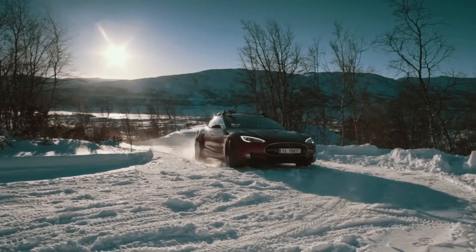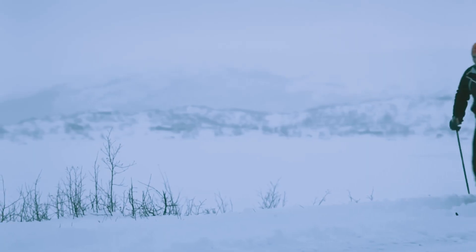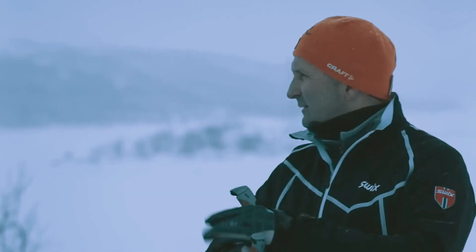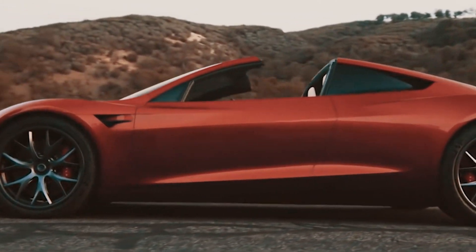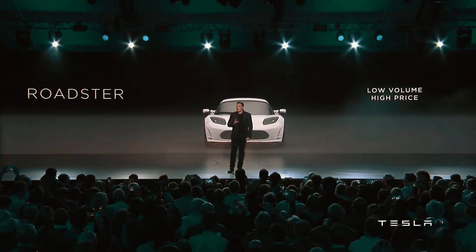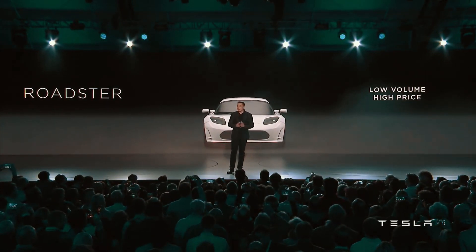Now, the question you've all been waiting for: when will the 2023.20 update be released? As usual, Tesla doesn't provide specific release dates. But based on our sources, it's expected to start rolling out in the next week or two. This timeline can change if Tesla encounters any issues that need to be addressed before the public release.